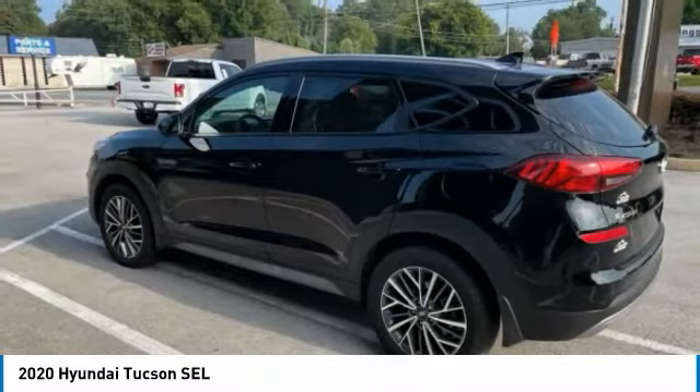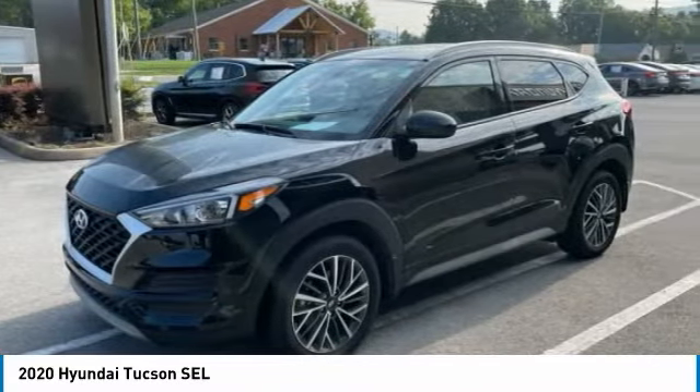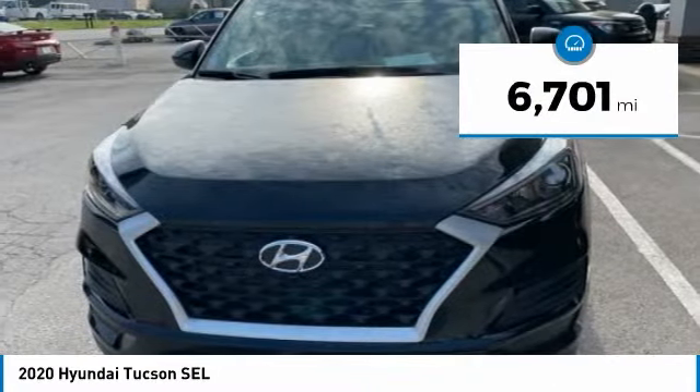With flowing curves, graceful lines, and style to spare, it's the future of the crossover. This vehicle has less than 7,000 miles.